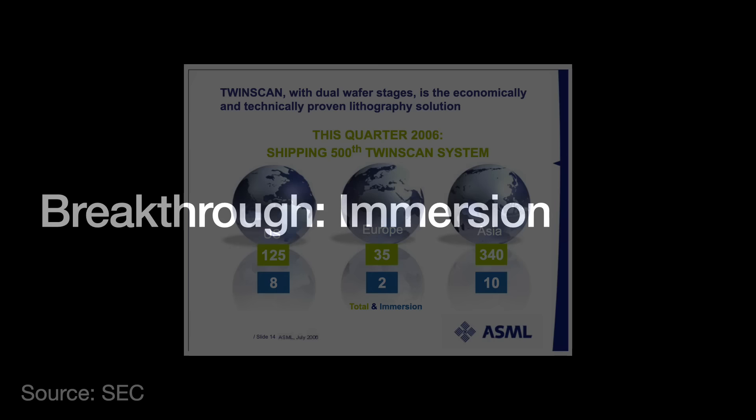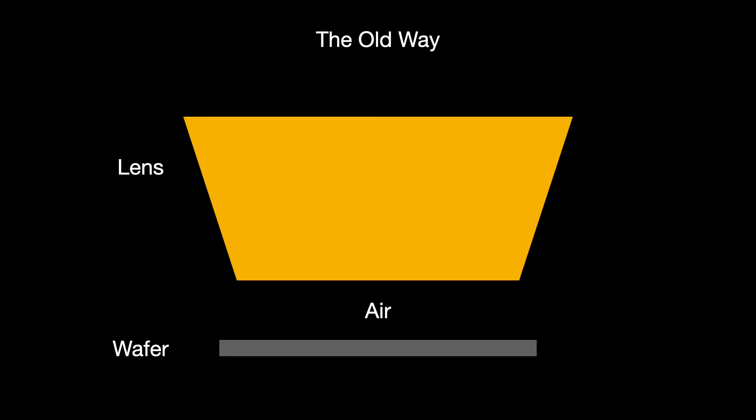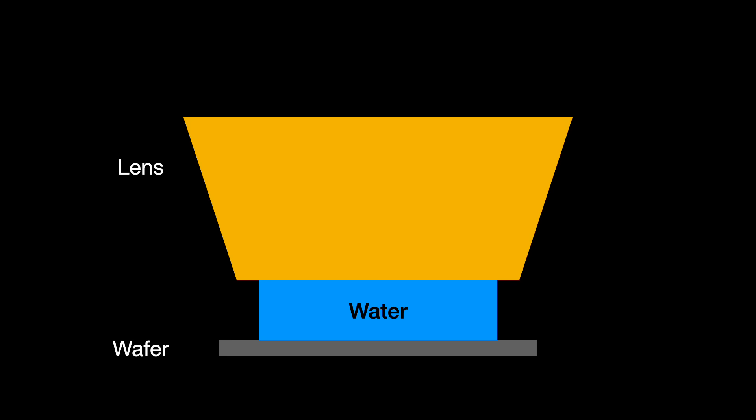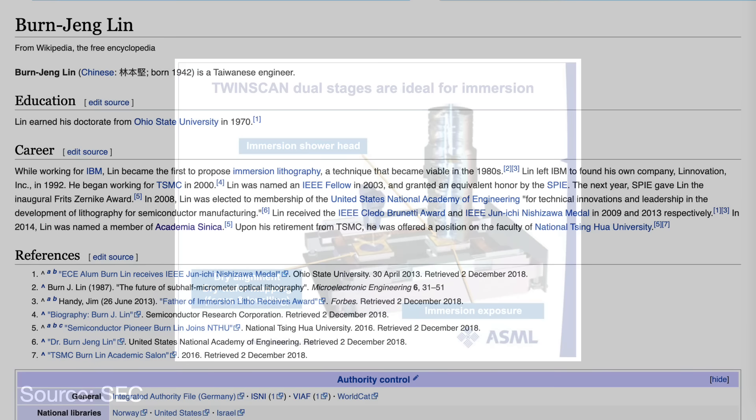The second breakthrough came with a generational shift in photolithography techniques called immersion lithography. Previous lithography techniques had an air gap between the wafer and the stepper. Immersion lithography replaces that air gap with water, so you are shooting ultraviolet light through water at the wafer — you have to literally stick the lens into water. It sounds kind of nuts, but this technique has long been used for optical microscopes and even appears in school textbooks.